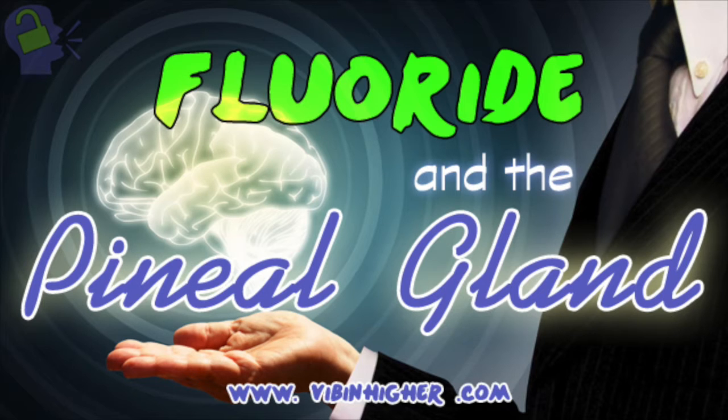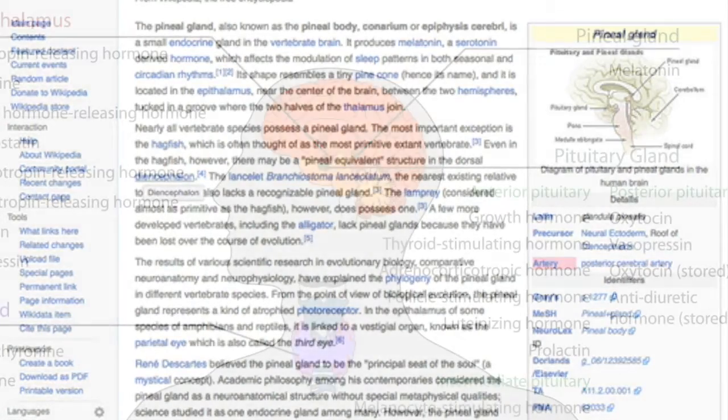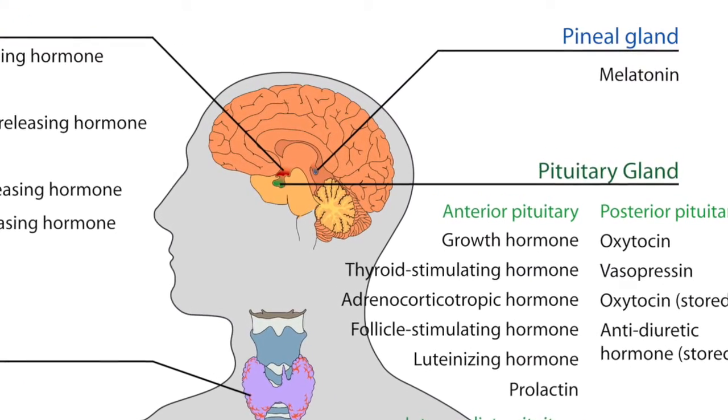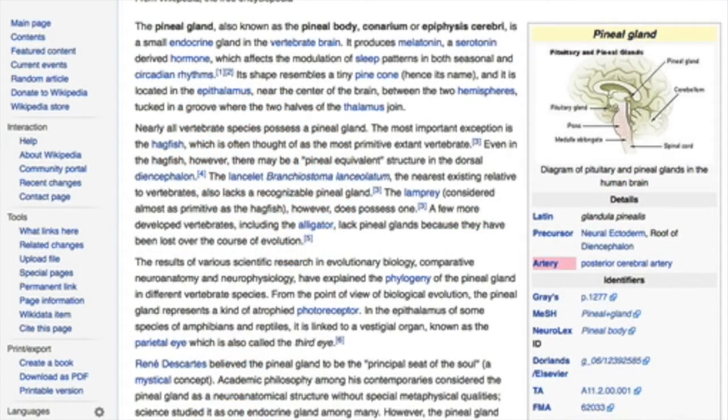So, what is the pineal gland? Wikipedia tells us that the pineal gland, also known as the pineal body, is a small endocrine gland in the vertebrate brain. It produces melatonin, a serotonin-derived hormone, which affects the modulation of sleep patterns in both seasonal and circadian rhythms. Its shape resembles a tiny pine cone, hence its name, and it is located in the epithalamus, near the center of the brain, between the two hemispheres, tucked in a grove where the two halves of the thalamus join.